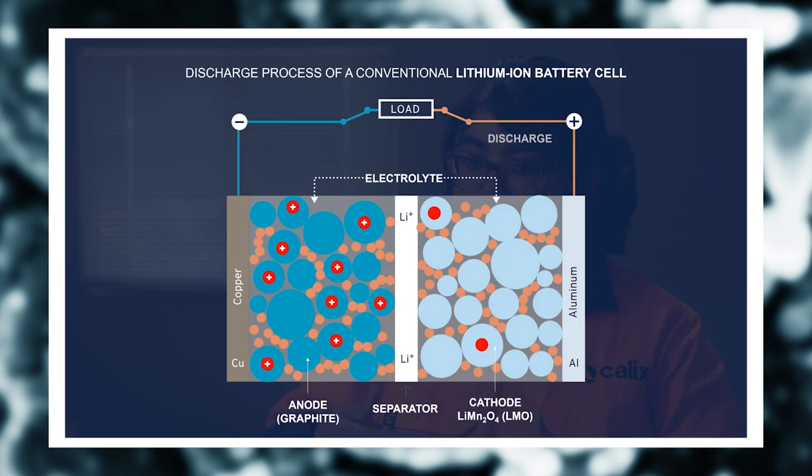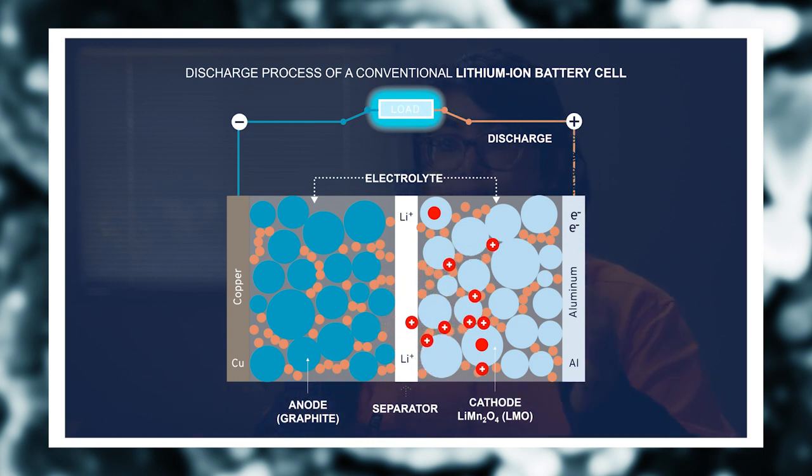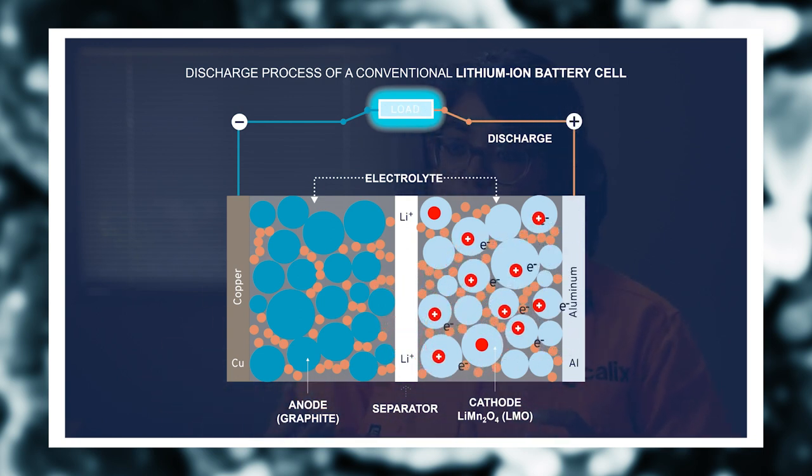This is called the charging of the battery, and this continues until the voltage reaches 4.2 volts, which is considered as the battery's full charge in the case of a lithium manganese oxide and graphite battery. During the discharge process, the opposite happens. The lithium ions are released from the graphite and travel to the lithium manganese oxide, that is the cathode side. Since the cathode was devoid of lithium ions, it reacts to reform a stable lithium manganese oxide like before. This is called the discharging of the battery and continues until the voltage reaches 3 volts.